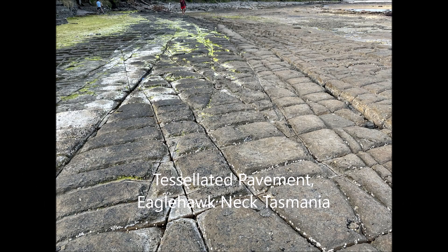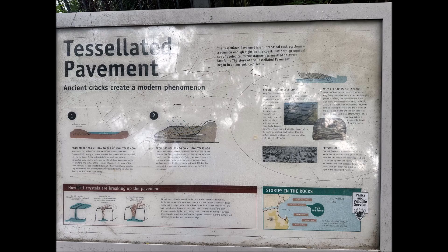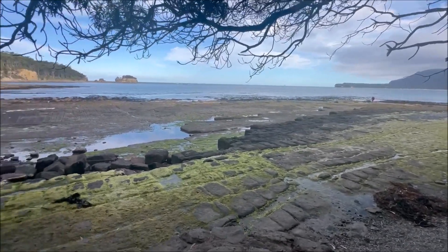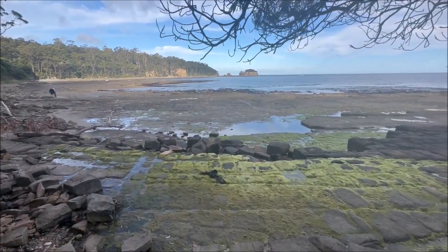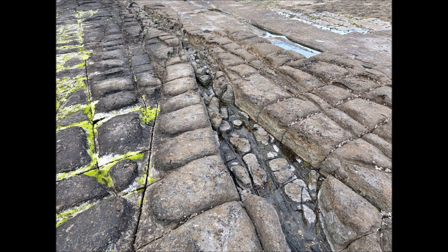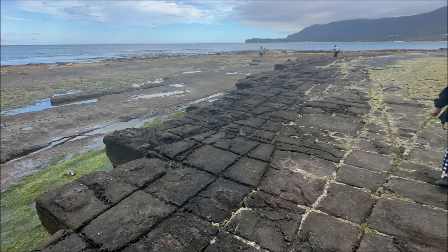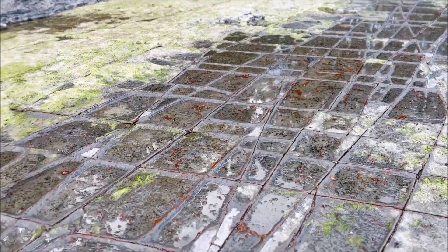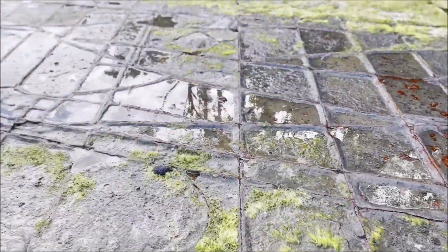Tessellated pavement, Eagle Hawk Neck in Tasmania. In geology and geomorphology, a tessellated pavement is a relatively flat rock surface that is subdivided into more or less regular rectangles, blocks approaching rectangles, or irregular or regular polygons by fractures, frequently systematic joints, within the rock. This type of rock pavement bears this name because it is fractured into polygonal blocks that resemble tiles of a mosaic floor, or tessellations.